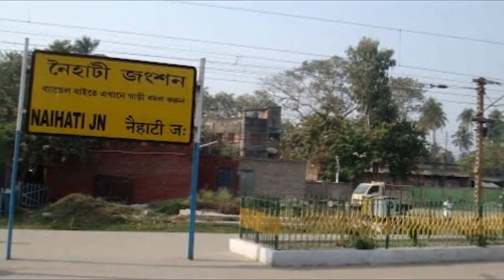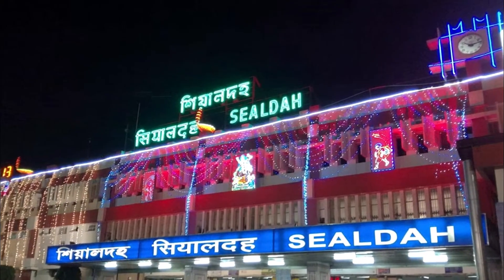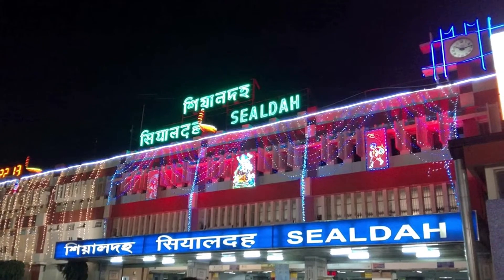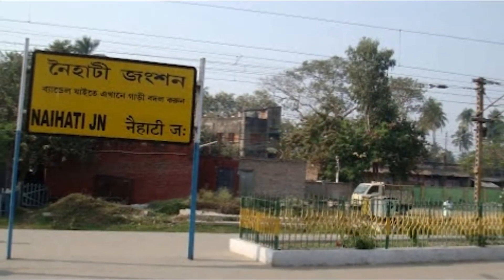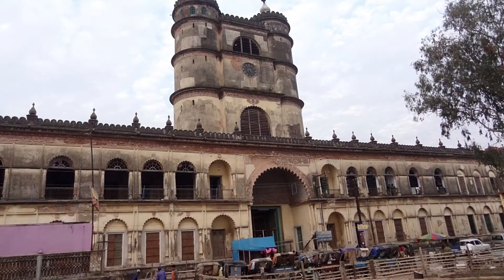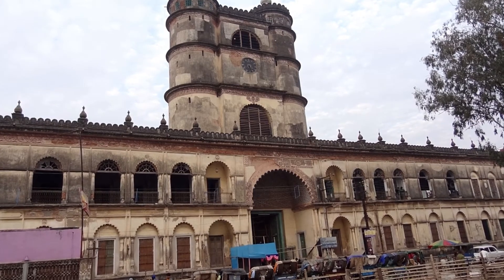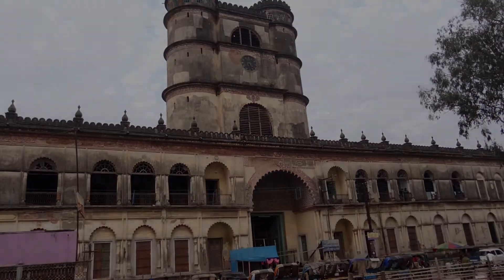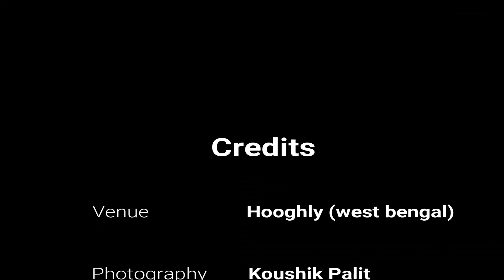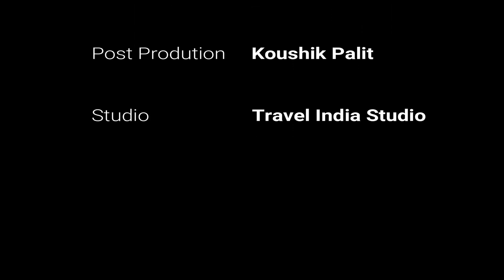To reach, you may take a local train to Naihati Junction from Sealdah station, approximately one hour's journey, then take another train from Naihati Junction on the Naihati-Bandel local and get off at Hooghly Ghat station, a 10-minute journey. The Imambara is situated just beside the Hooghly Ghat station. Thanks for watching this video. This is a Travel India presentation. If you like this video, please like and share.